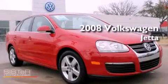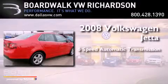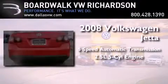This is a 2008 Volkswagen Jetta. This vehicle has seating for five adults and a 2.5-liter inline five-cylinder engine.